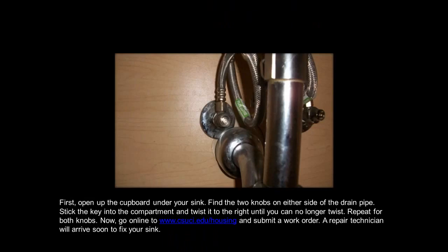Repeat for both knobs. Now go online to www.csuci.edu and submit a work order. A repair technician will arrive soon to fix your sink.